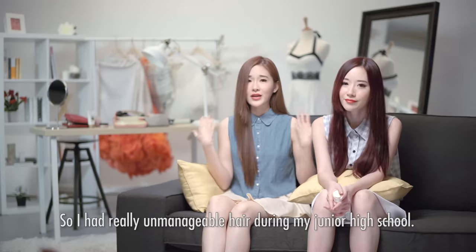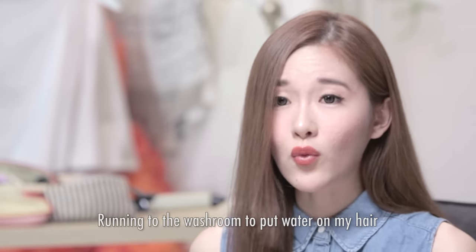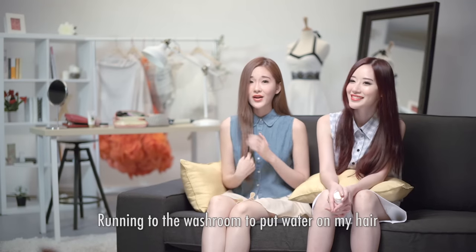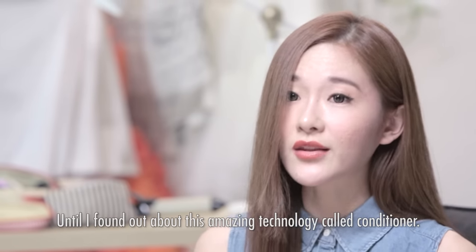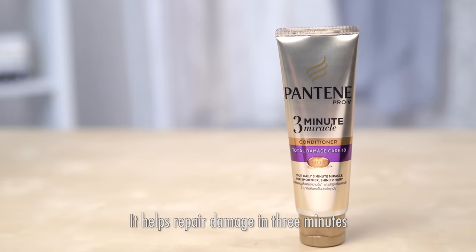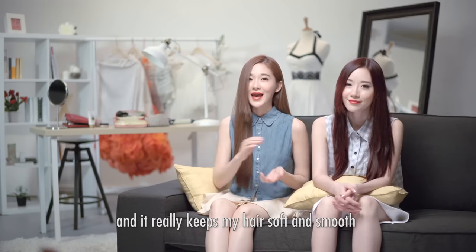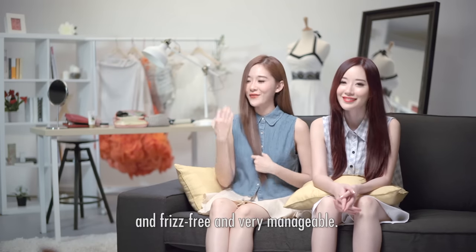I had really unmanageable hair during my junior high school — I would run to the washroom just to put water on my hair to make it less frizzy, but nothing really worked until I found out about this amazing technology called conditioner. My favorite conditioner is this 3 Minute Miracle. It helps repair damage in 3 minutes and it really keeps my hair soft, smooth, frizz-free, and very manageable.